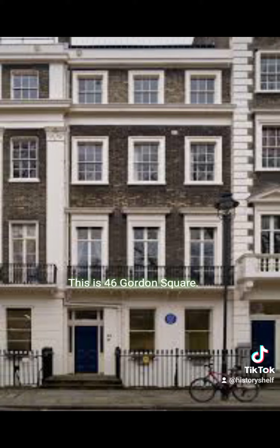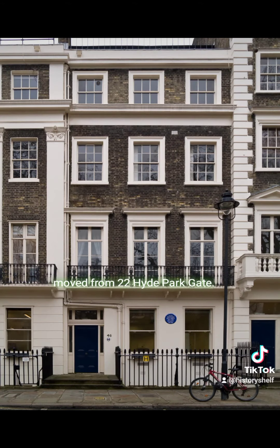This is 46 Gordon Square. This is where Virginia lived after she moved from 22 Hyde Park Gate.